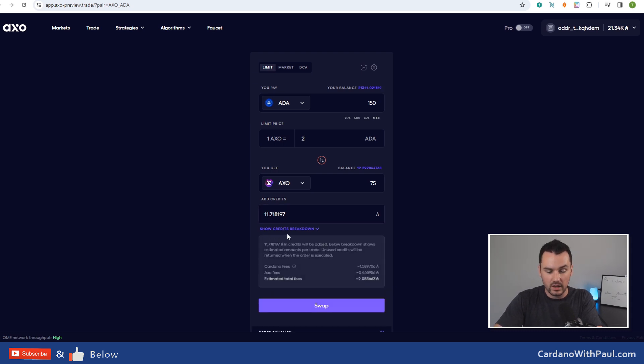To keep it simple, credits are basically the fees - but you're not going to spend all of that in fees. If you click and say show credits breakdown, you can see there are the Cardano network fees, then the AXO fees, and the estimated total fees which is both combined. But this number is a lot less than the credits you're actually sending with the trade. You're sending extra in case this gets executed in multiple orders, or if it's a strategy consisting of multiple different orders to be executed. With this type of trade I would expect to get the majority back.